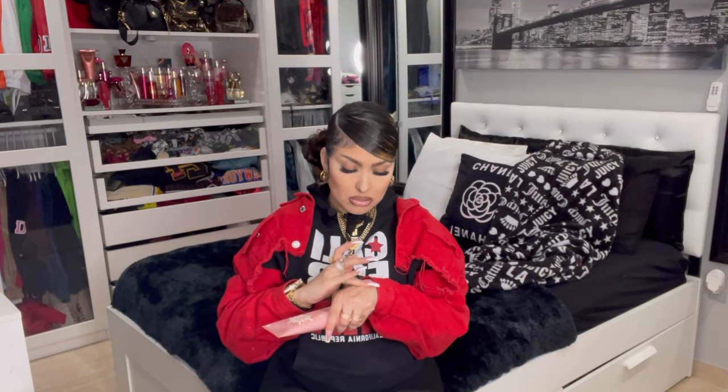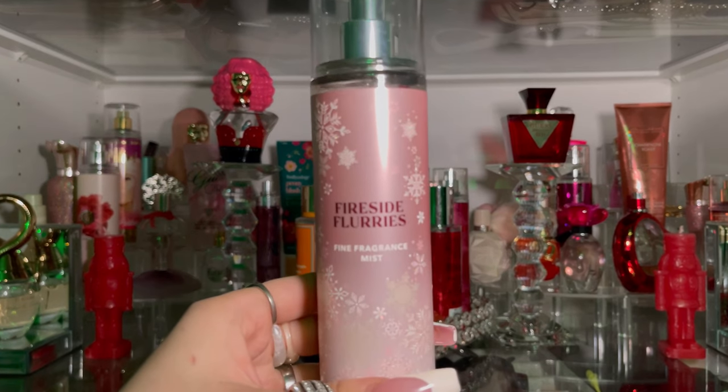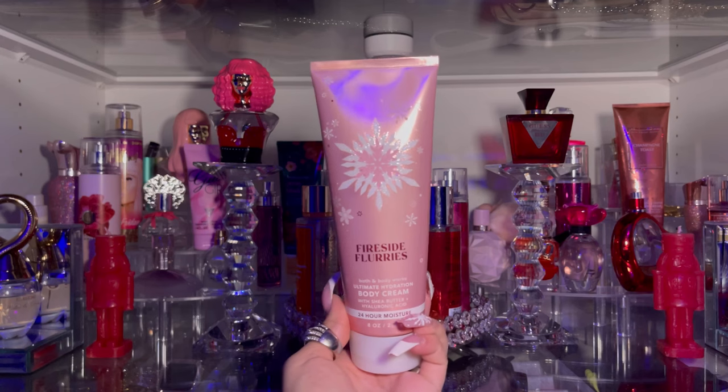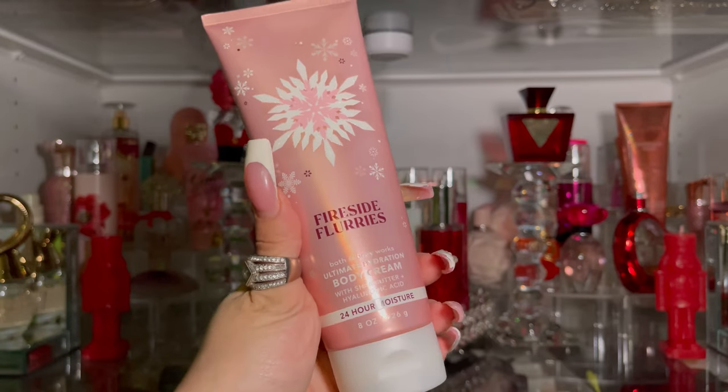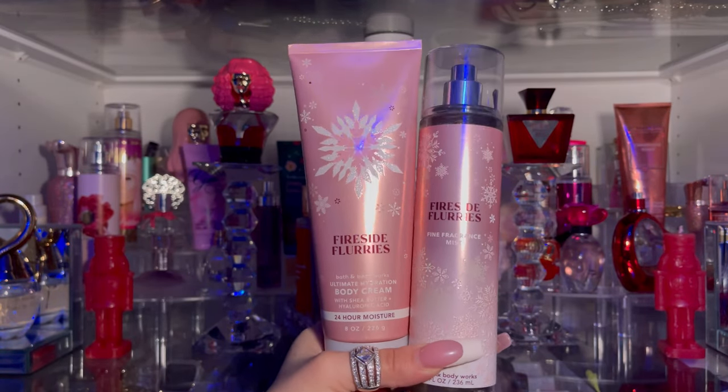The next body mist I got is Fireside Flurries. It smells like marshmallow and kind of on the sexier side. I got the lotion as well — the lotion color is on the yellow side and it smells completely different from the body mist to me, but overall I really like the body mist. I love the packaging. The fragrance notes for Fireside Flurries are toasted marshmallow, pink lavender, and cashmere woods.